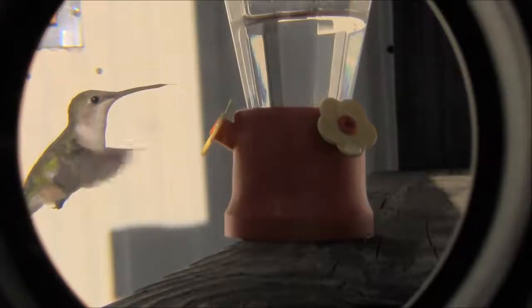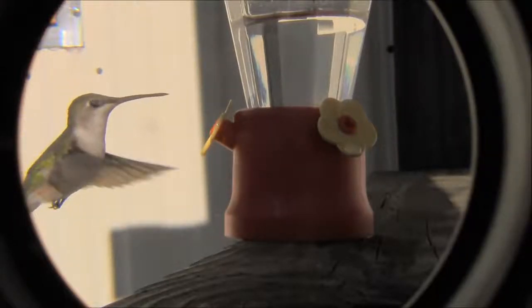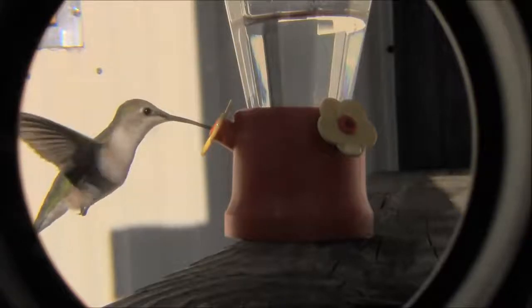Oh there, that's a very cool wing beat there. I've slowed that down so you can kind of see it.